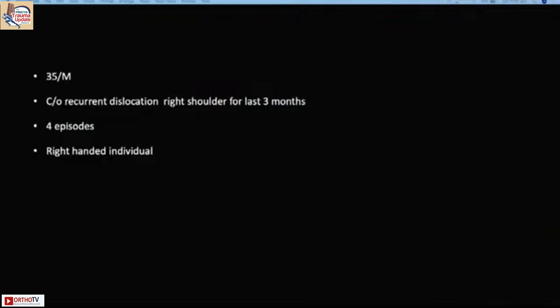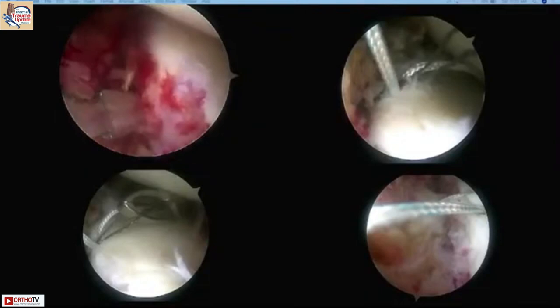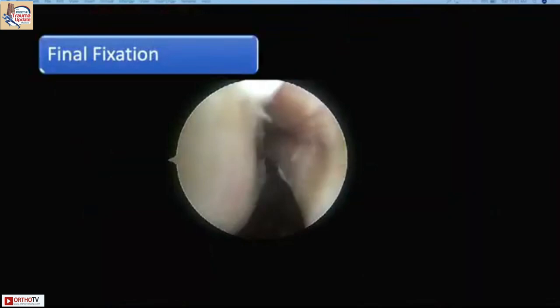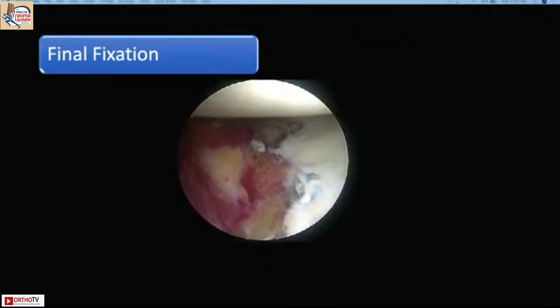In very bad comminuted fractures, open fixation is possible, but arthroscopy minimizes open soft tissue damage. These can still be fixed arthroscopically using multiple anchor fixations, giving anatomical reduction while limiting deltoid soft tissue disruption. An additional advantage is the ability to perform a remplisage procedure simultaneously, providing more shoulder stability and also helping the fracture fragment to heal.